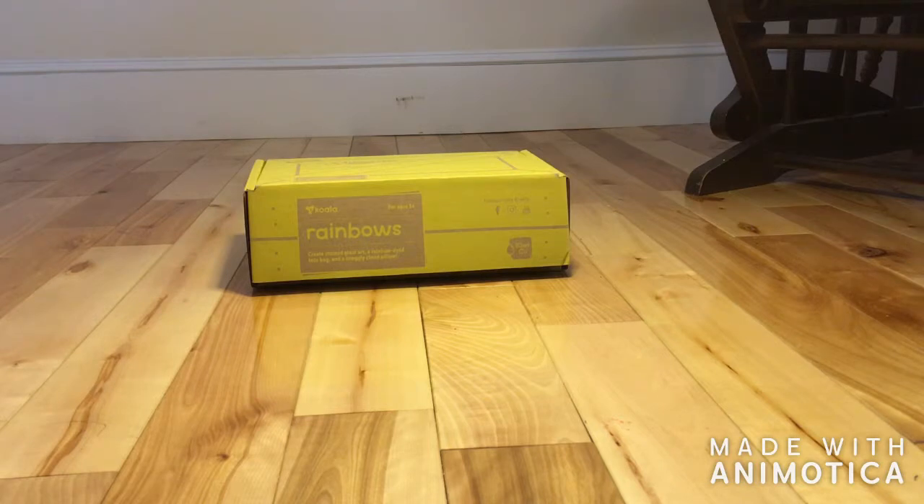We just received a Koala crate from KiwiCo for my three-year-old, so we thought we would hop on and review it. I am teaching her at home, homeschooling for part of the time, and she's going to a private preschool for part of the week.